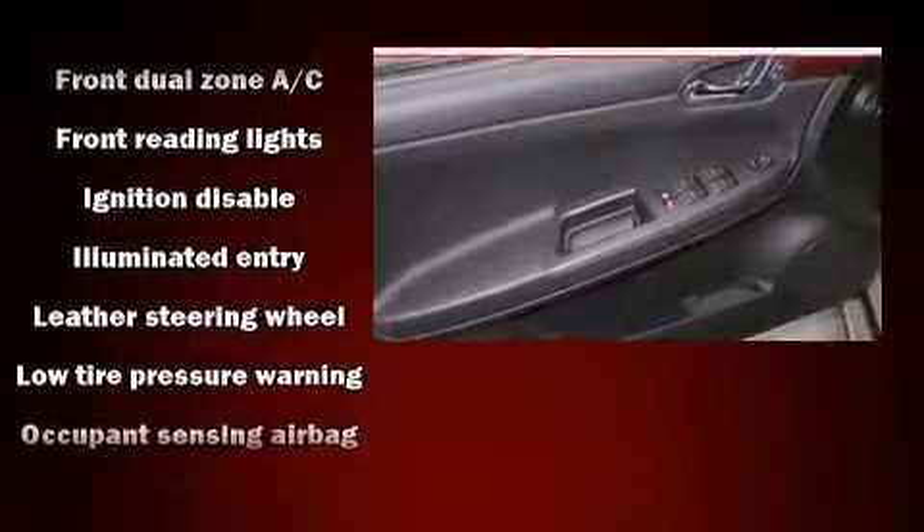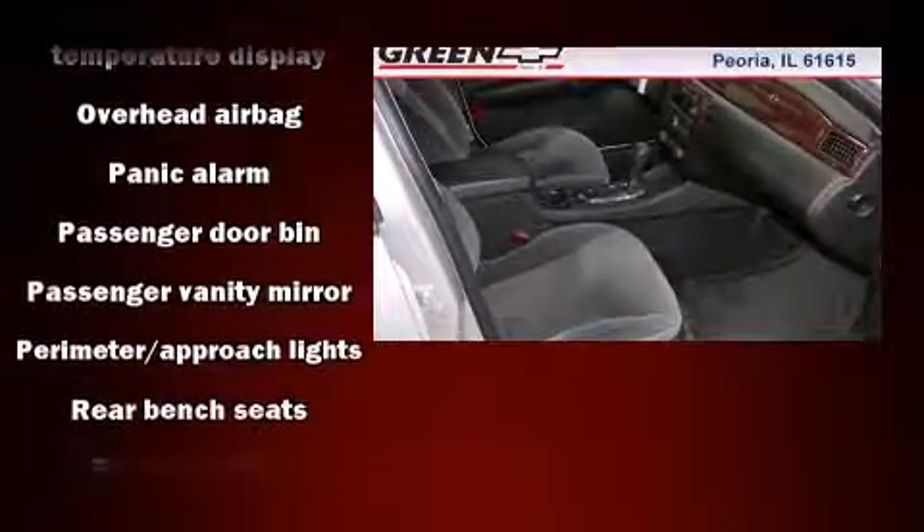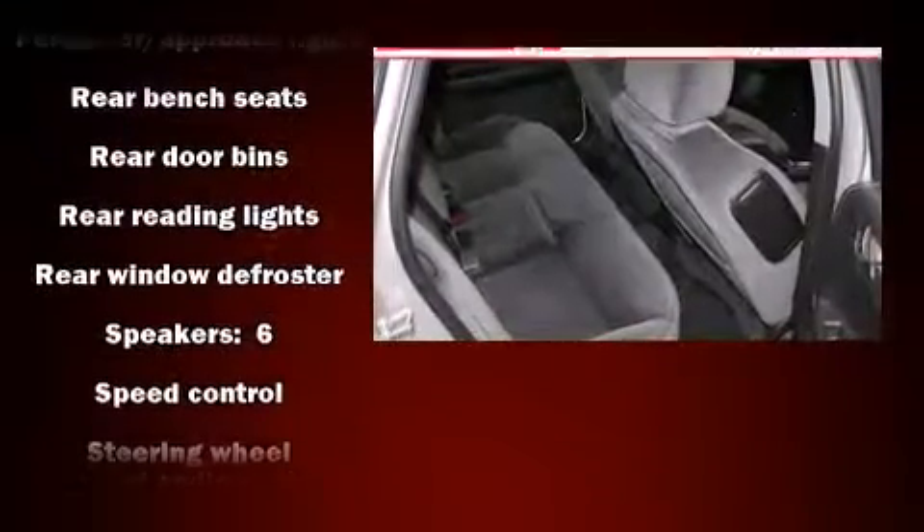Chevrolet also prioritized safety and security with features such as dual front impact airbags with occupant sensing, front and side impact airbags, traction control, a panic alarm, and four-wheel disc brakes with ABS. This car was designed with safety in mind, allowing you to drive with even greater assurance.